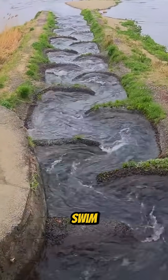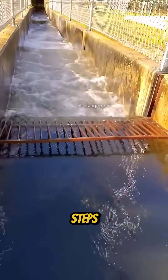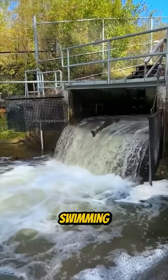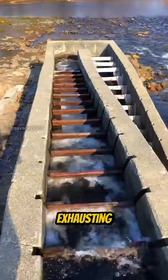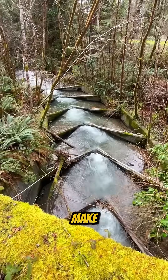It helps migratory fish swim upstream during their spawning season. You might be wondering: why are there steps? Can't the fish just swim up the river naturally? The truth is, swimming against a strong current is exhausting, especially over long distances. Without somewhere to rest, many fish simply wouldn't make it.